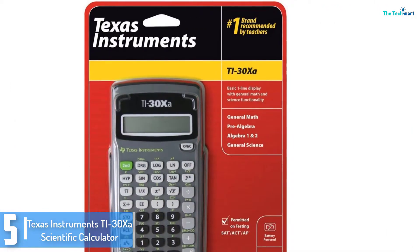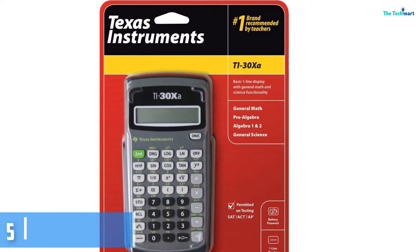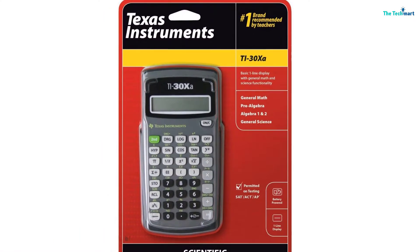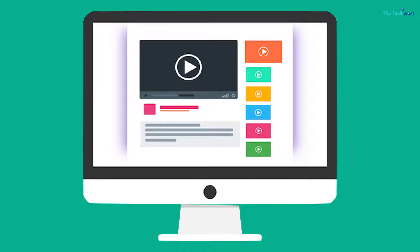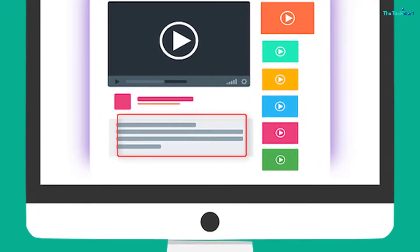The scientific calculator is able to perform exceptional trigonometric functions, reciprocals, roots, and factorials amongst others. Get this wonderful calculator today to experience a top-notch discount. Check out the description for more information about this product and the latest price.